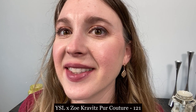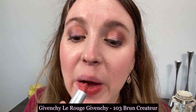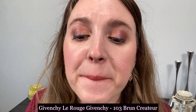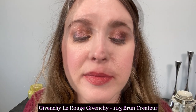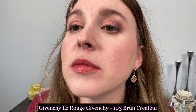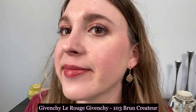This is the Givenchy Le Rouge Givenchy lipstick in number 103 Brun Creator, and I think this is another brand with great lipsticks that doesn't get enough attention. You can see it has a beautiful satin finish — it's not going to be quite as opaque as the Lancôme or the Cure Weiss, but it has a bit of that cream texture, just a little bit lighter in weight. It's fairly similar to the YSL in finish but feels a little more creamy versus mousse-like. Wear time is average and it's a nice option.